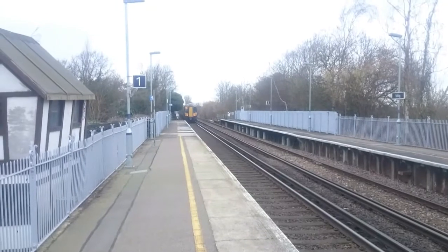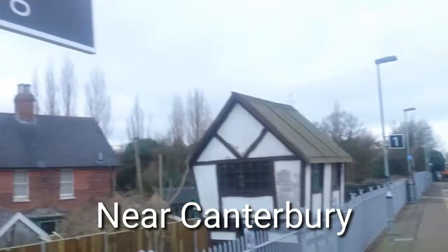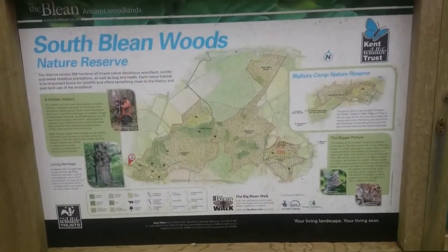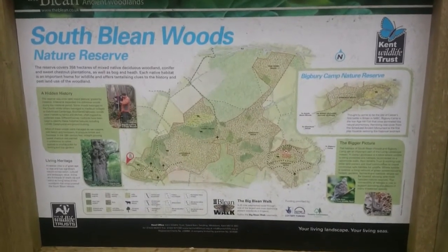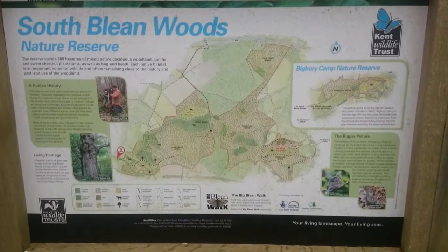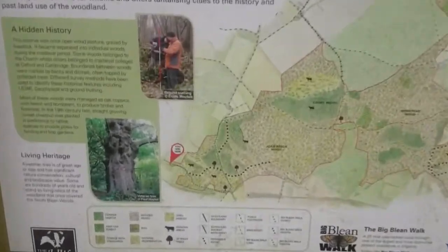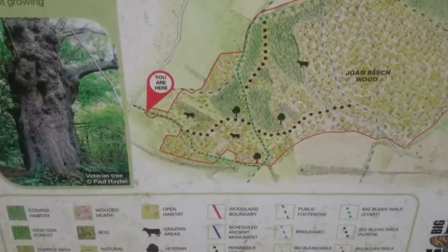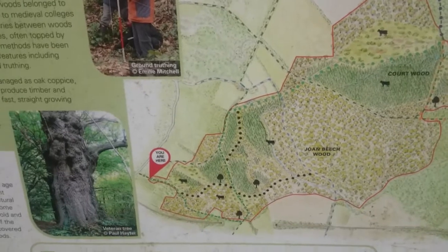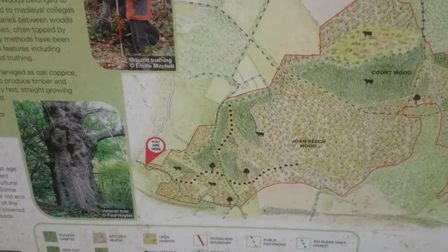I'm here at Selling today. It's the start of the big walk around Baleen Woodlands — South Baleen Woods Nature Reserve. Less than a mile from Selling Station through orchards, I've approached the beginning of the woods. Not quite sure which footpath I'll be taking, but this walk is circular for 25 miles today. I'll probably do about half of that.